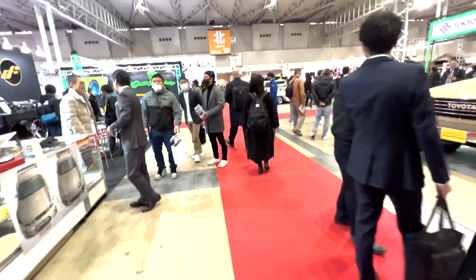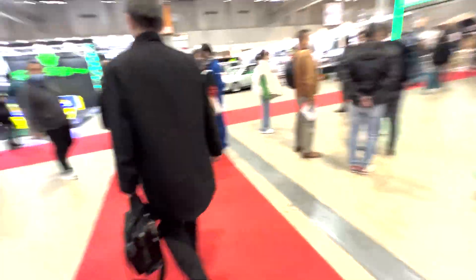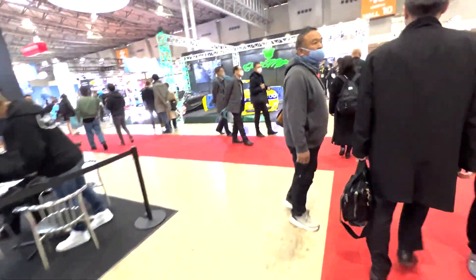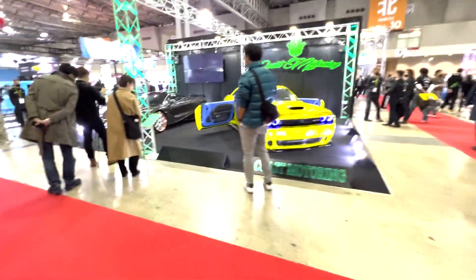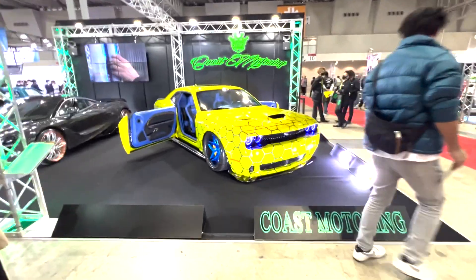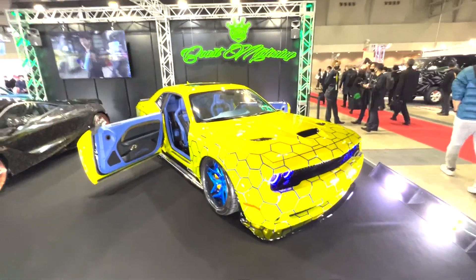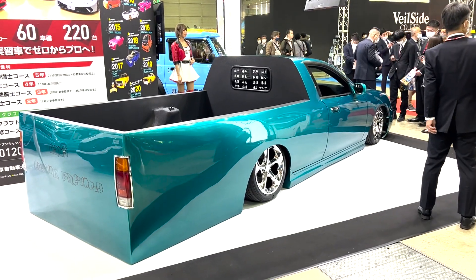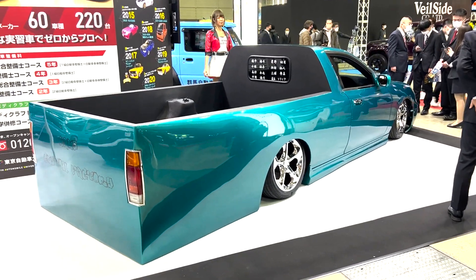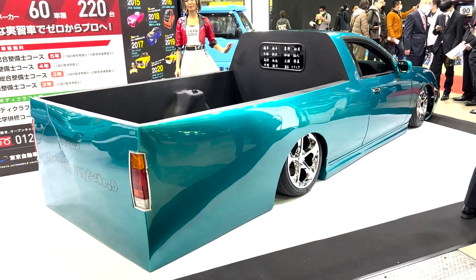Tokyo Auto Salon is also known as the event where all the middle-aged men take pictures of women in front of random cars. And it's kind of creepy, but you know what? That's fine. I don't do that. What the heck is this? Okay. Is this a suicide door on a Challenger? I love it and I hate it at the same time. This is interesting to say the least. This looks like something out of a video game or something.